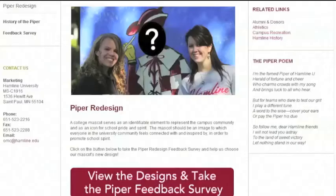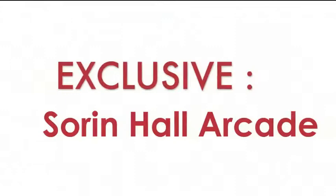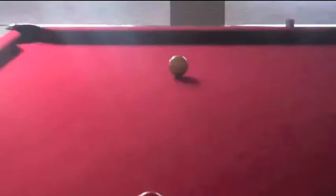We've actually developed a website. It's www.hamlin.edu/piper and it explains a little bit more about the revamp process. It gives a historical overview of the Piper mascot in general, and there's a feedback survey where you can review the designs and submit your feedback.